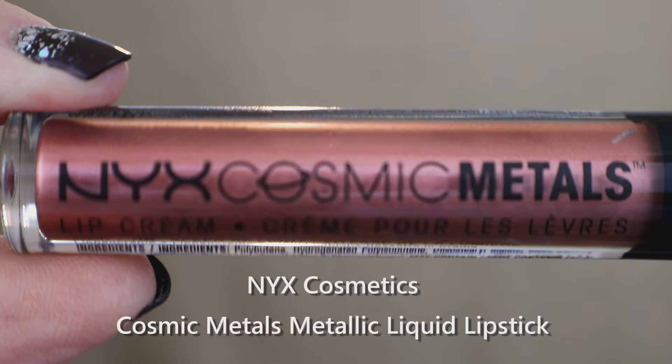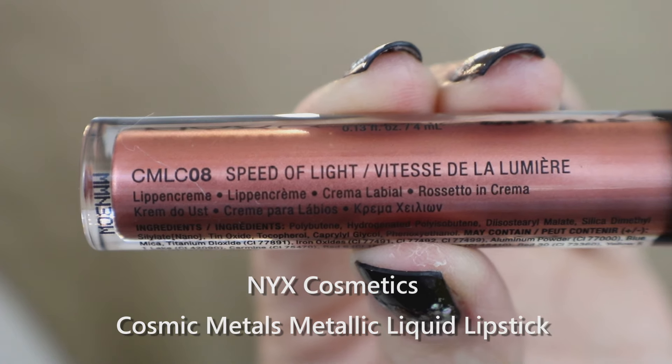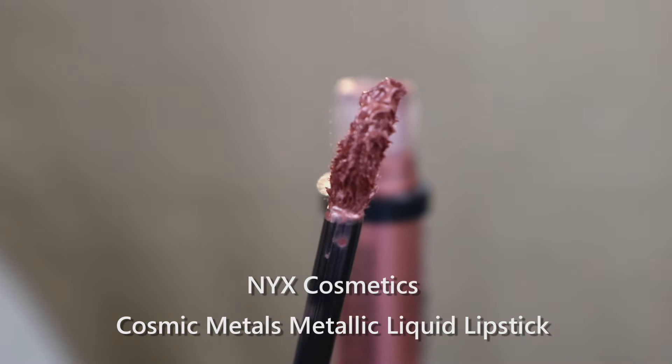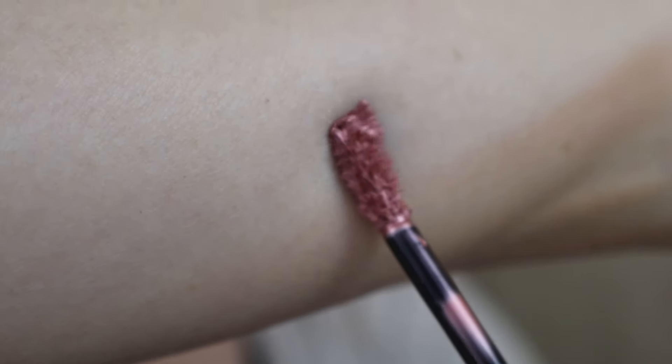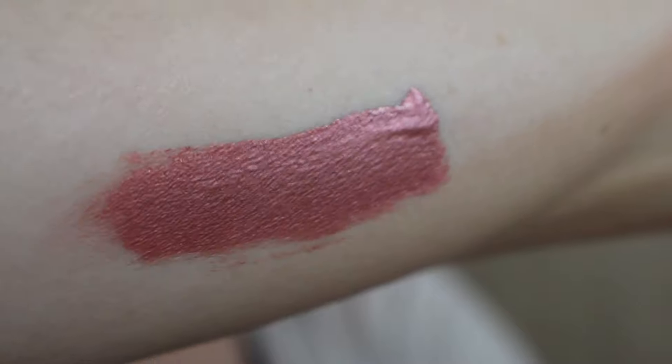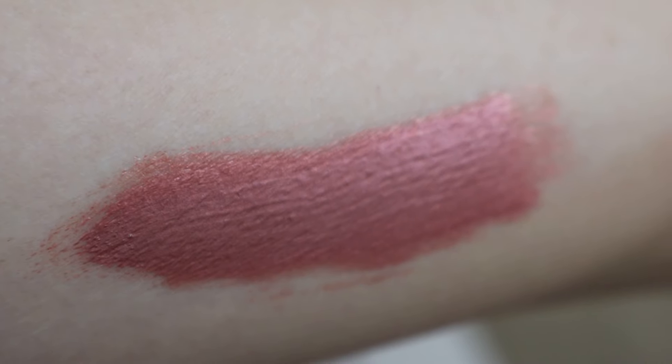Last but not least, the NYX Cosmic Metals are absolutely gorgeous — more of a gloss lip cream than a true matte liquid lipstick, with a metallic finish. If you love bold, crazy pop colors there are tons to choose from, but if you want a neutral everyday shade, this is really the only one I was able to find. I'm hoping they come out with more colors.